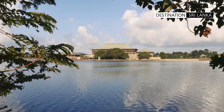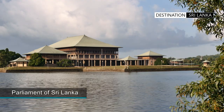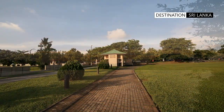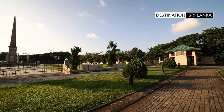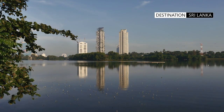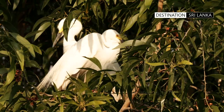The Sri Lankan parliament building is located on a man-made island on the waters of the Diyawana Oya. This beautiful building was the brainchild of the renowned architect Geoffrey Bawa. The surrounding areas are manicured with lawns and walking paths. The Diyawana Oya is also home to several species of birds, who use the little islands and trees for nesting.